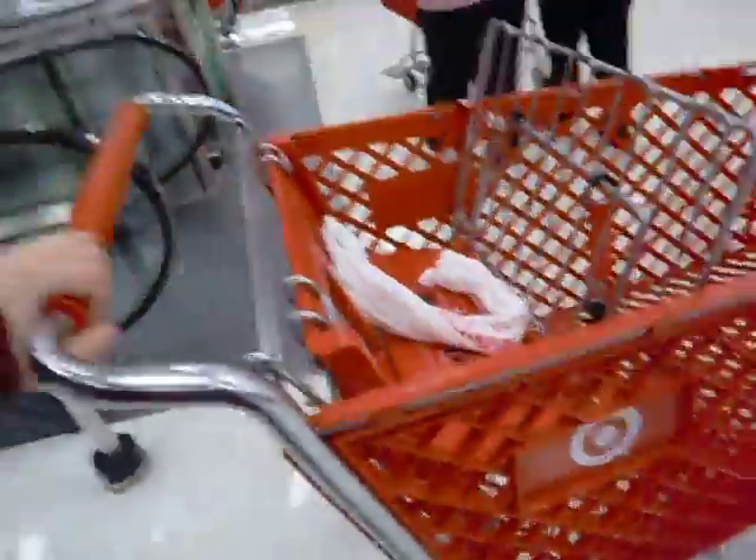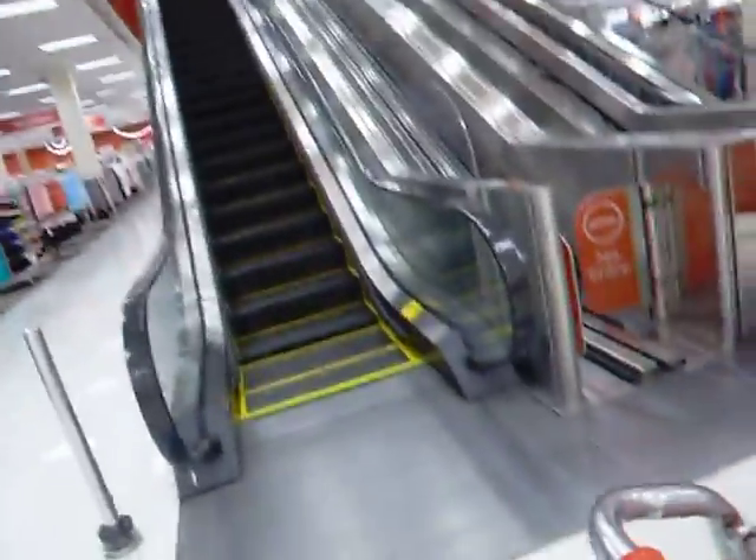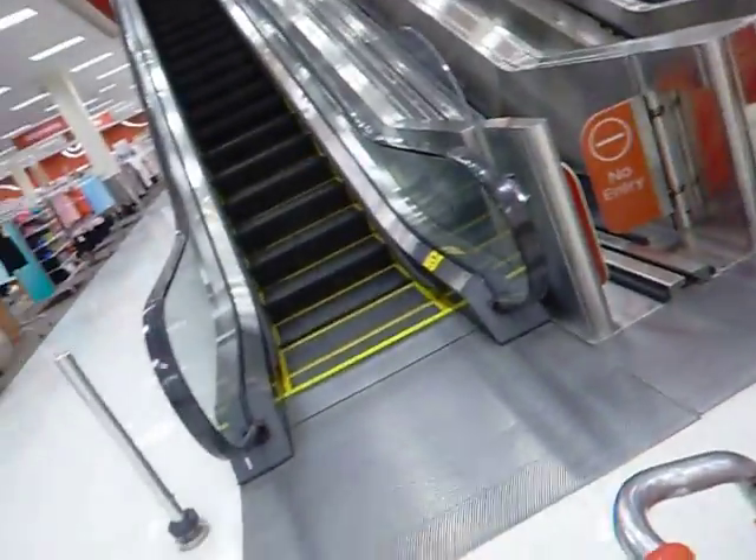Here we come to the cart there at Target in Rockville, Maryland. I believe the escalators are clean.